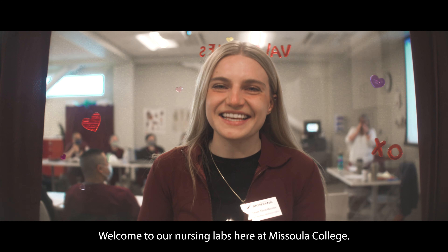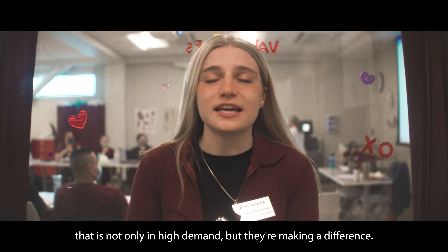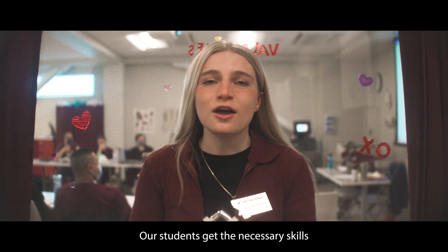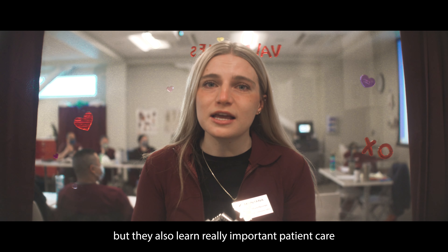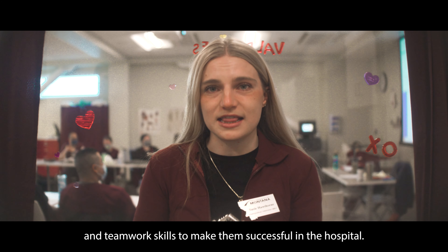Welcome to our nursing lab here at Missoula College. Our nursing students are really life-changers and they're entering a career that is not only in high demand, but they're making a difference. Our students get the necessary skills to make them successful as nurses, but they also learn really important patient care and teamwork skills to make them successful in the hospital.